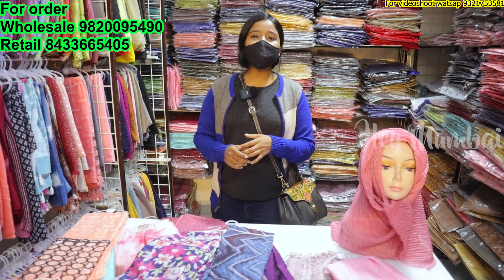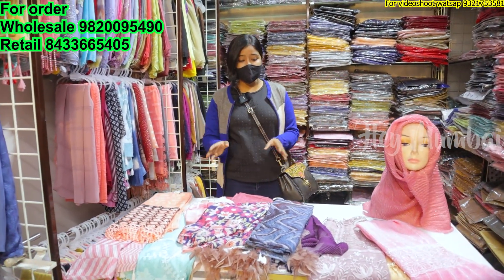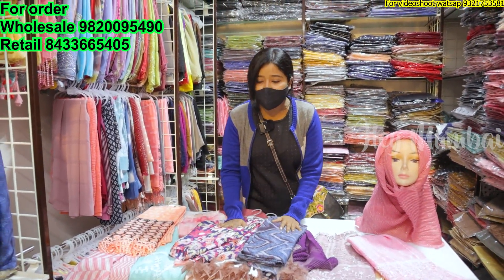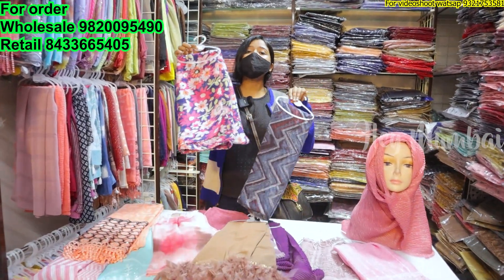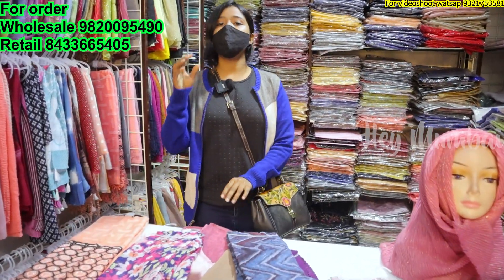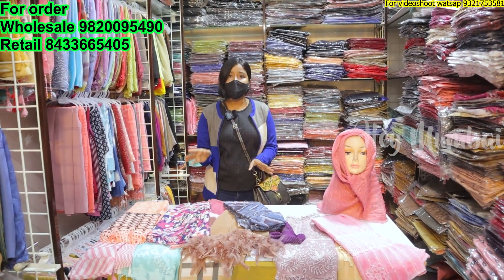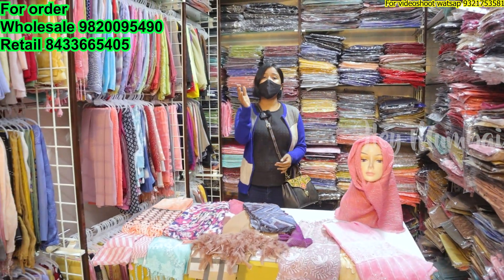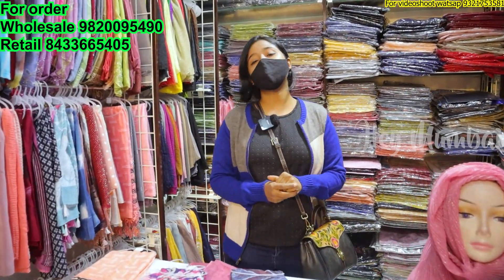Hello everyone, welcome to my channel! Hey Mumbai friends, today we are here in Manish Market and we are going to explore the store for women. You can see there is a scarf variety. It will start at 95 rupees — you can purchase a set. All over India delivery is available. If you want to contact them, you will see the number on screen. You will see the details in the description. Let's start the video.